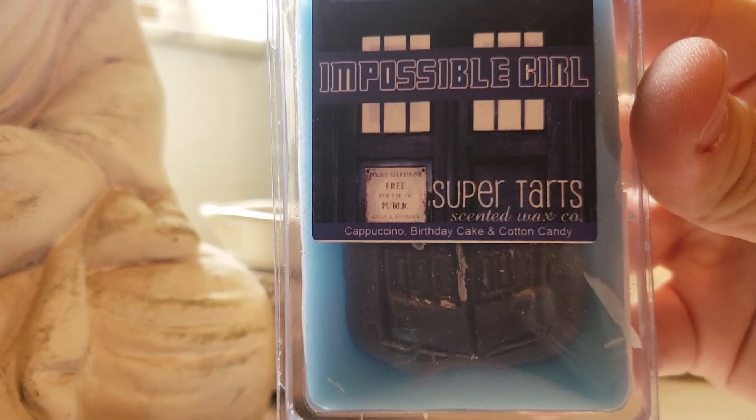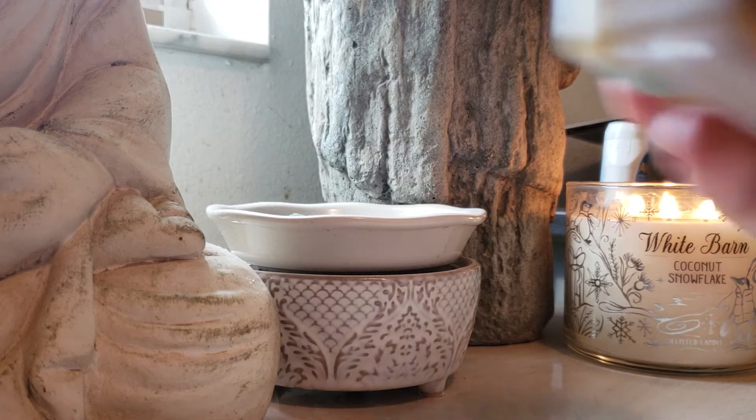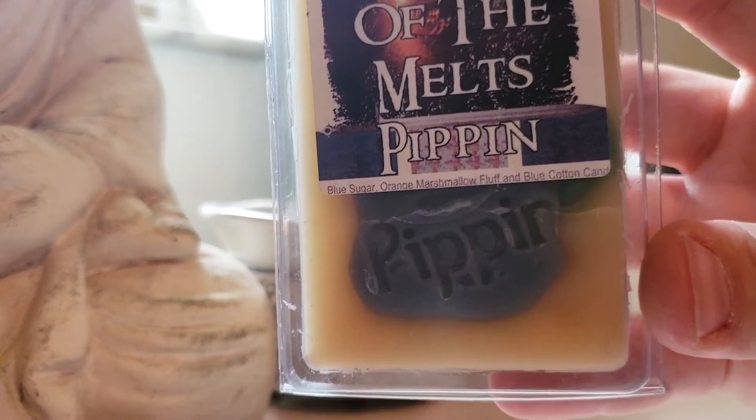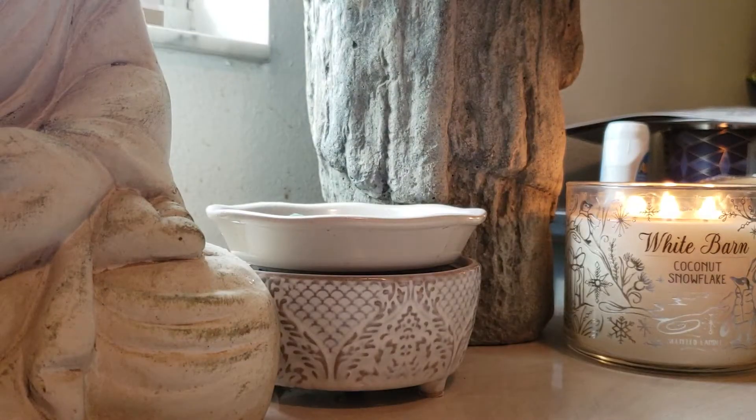Impossible Girl: Cappuccino, Birthday Cake, and Cotton Candy. I've tried this one before — it throws like a beast for hours and hours. I was kind of mad I didn't grab more. Pippin: Blue Sugar, Cream — or Orange Marshmallow Fluff, and Blue Cotton Candy. I love this so much on cold. I gotta melt it and see if I need more.